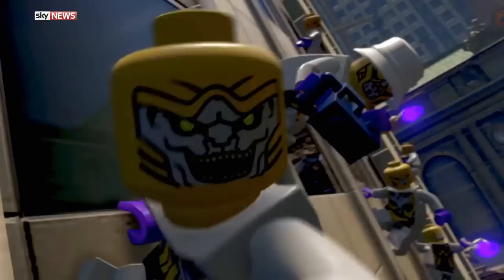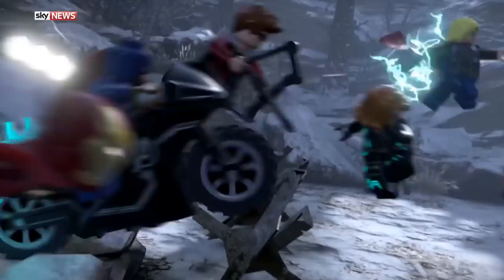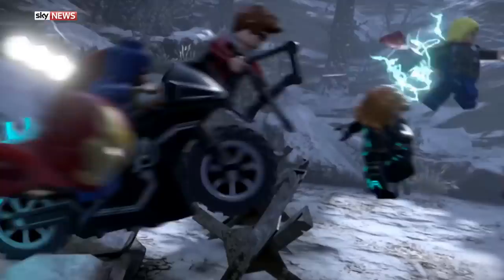It has the usual LEGO game things like combo moves and there are some very impressive cinematic sequences in this game, replicating the films that it's based upon. It's the usual third-person action-adventure with puzzles to solve as well. It is a great game, but in my opinion there are better LEGO games out there.